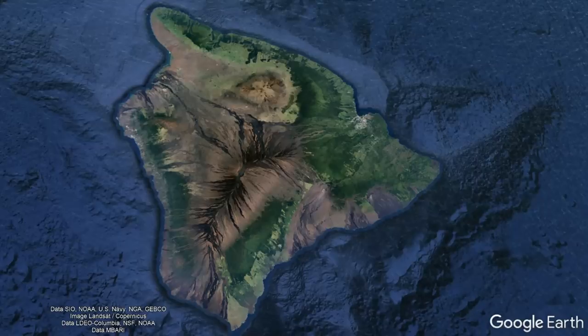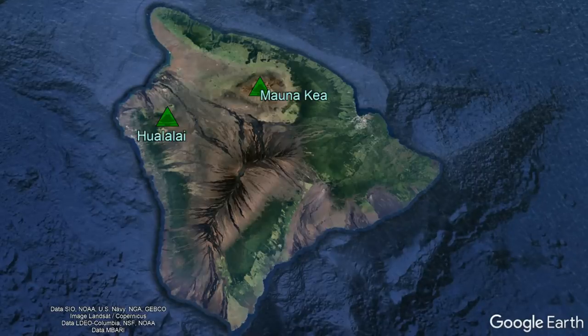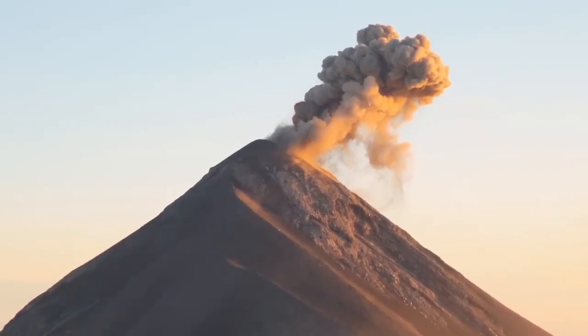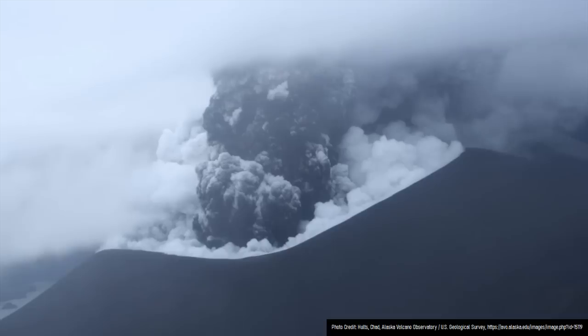Yet, under a specific set of circumstances, two volcanoes could theoretically produce a highly explosive eruption more typical of a stratovolcano — with one specific explosive eruption having occurred 103,000 years ago.